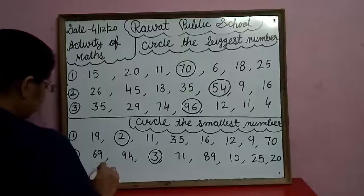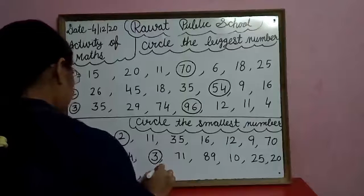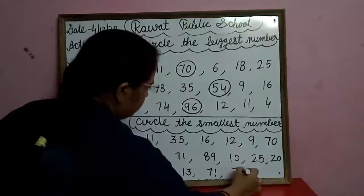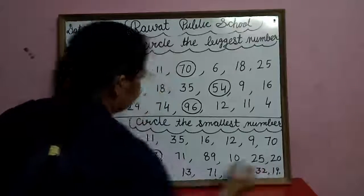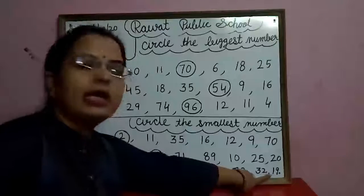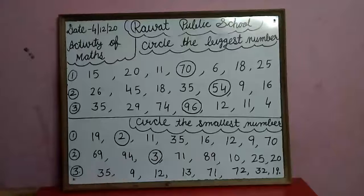Now in the third row: thirty-five, nine, twelve, thirteen, seventy-one, seventy-two, thirty-two, and nineteen. Search the smallest number in the third row. Nine is the smallest number in the third row. So circle the nine.